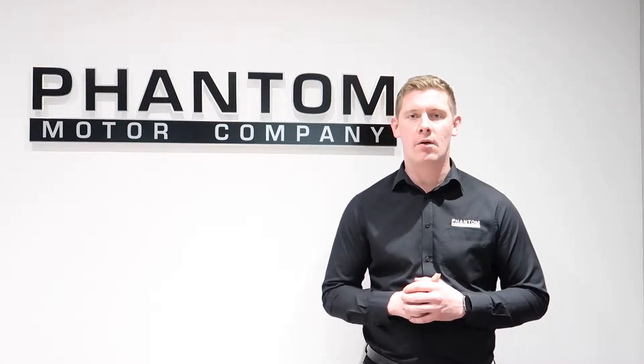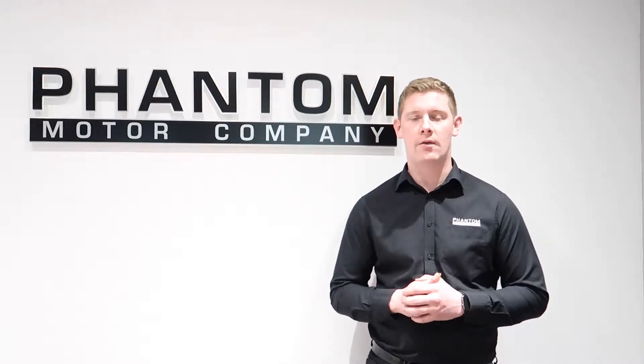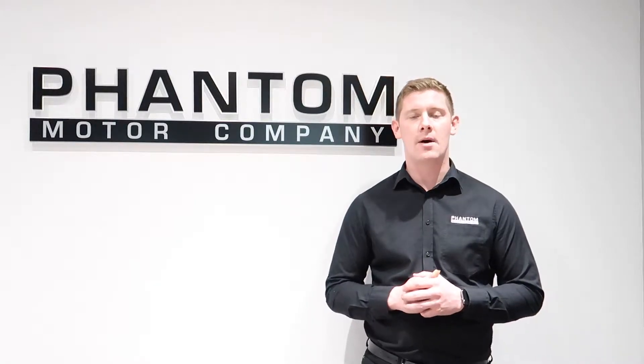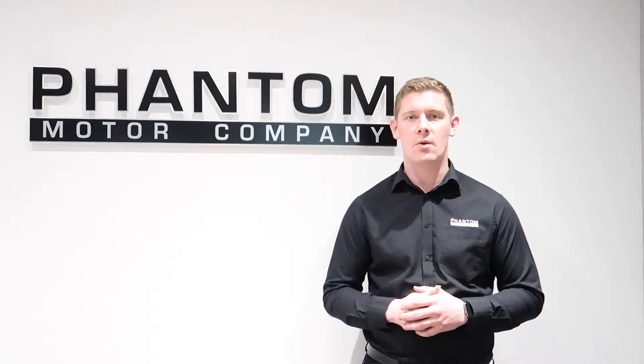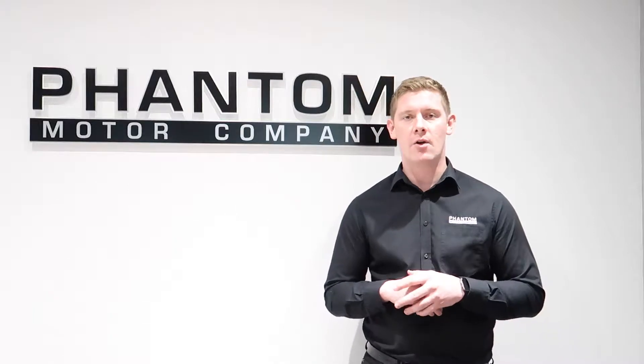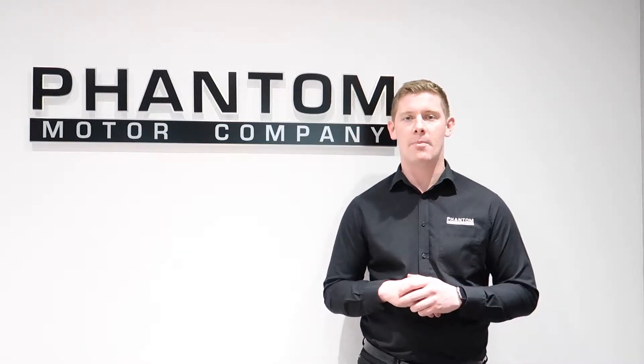Hi, I'm Rees at Phantom. I've got a quick video of the BMW Alpina D3 Biturbo. The full spec list is on our website, so head over there to see the full list. If you're interested, give us a call on 01942 50 22 88 or send us a quick email at sales@phantommotorcompany.co.uk. We have free UK delivery, and competitive finance packages to suit your needs, and we do accept part exchange.